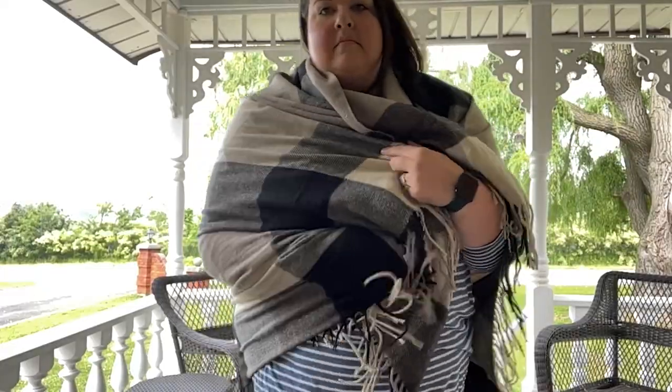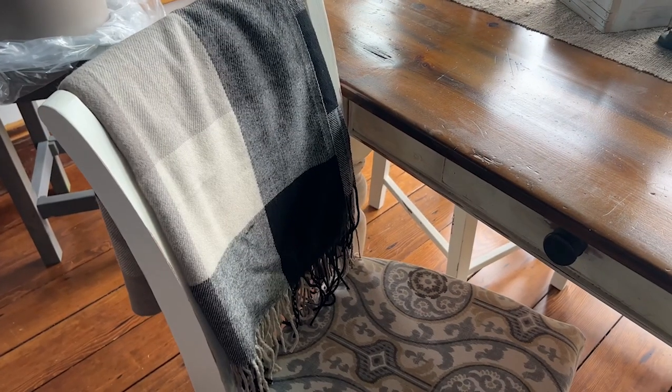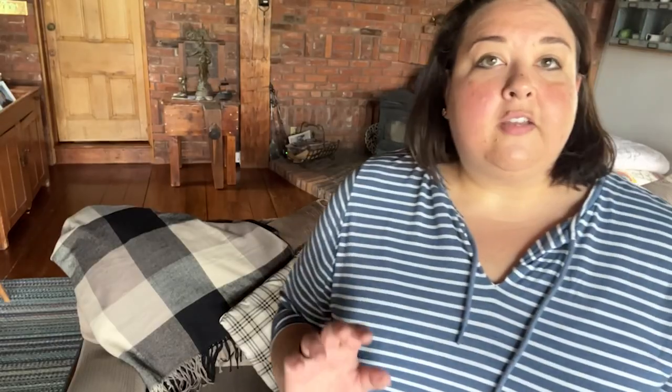One more thing I like to use it for is wrapping it around my torso on those chilly nights outside, and I think I look kind of cute too. This blanket is durable and of really good quality. So if you're looking for a low maintenance, cozy but lightweight blanket that's going to look great on your decor and great on your couch, I highly recommend this one sold by H Delegant — and that's my point of view.